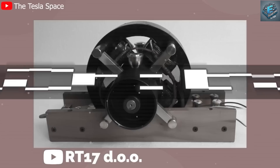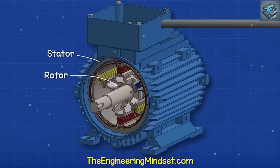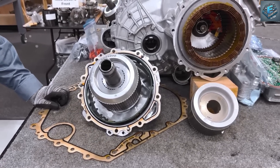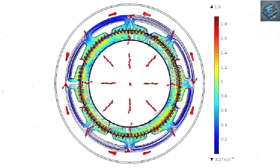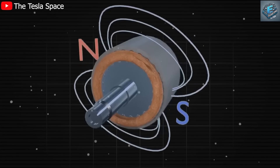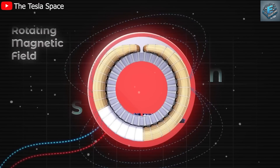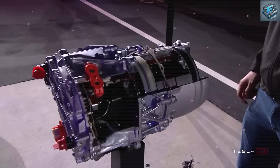Tesla also improved how the motor creates power using another innovation called an optimized magnetic flux path. Simply put, the motor now uses magnets and electricity in a more precise way to generate power. This upgrade increases the motor's power density — how much energy it can produce for its size — by an impressive 30% compared to earlier versions. This means Tesla's vehicles can go farther on a single charge, accelerate faster and run more efficiently, saving drivers money on energy costs in the long run.